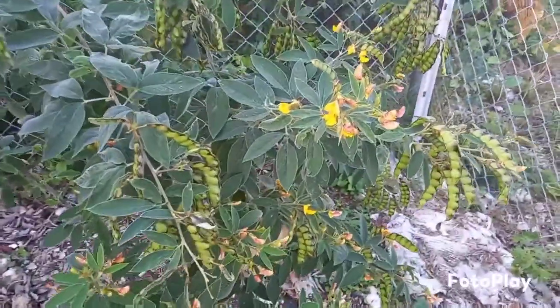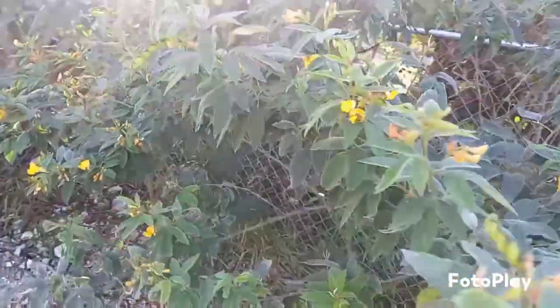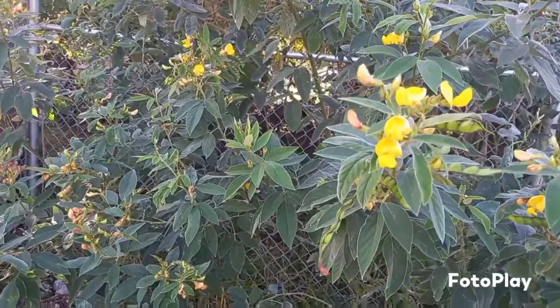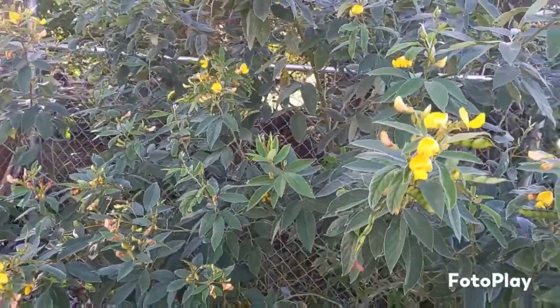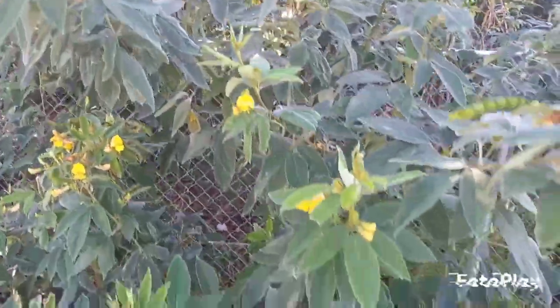Then over here is my pigeon peas. I need to do some harvesting — I notice some of the pods are very full right about now. So I will come back out later on this afternoon and I will be picking some pigeon peas. Here in the Bahamas, pigeon peas and rice is a staple in the Bahamian homes — definitely a true Bahamian dish.